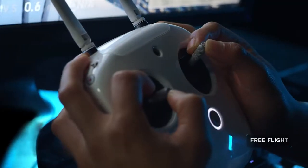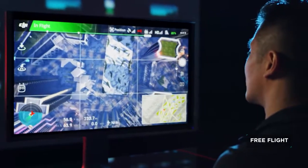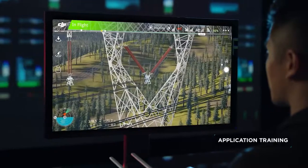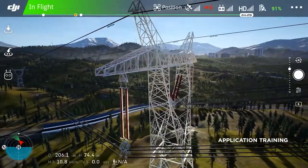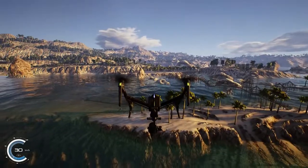The Free Flight module provides an opportunity for pilots to log virtual hours behind the stick while exploring a variety of scenes. For users with particular workflow training needs, application training is the go-to module for honing the skills for industry-specific workflows such as power line inspections.